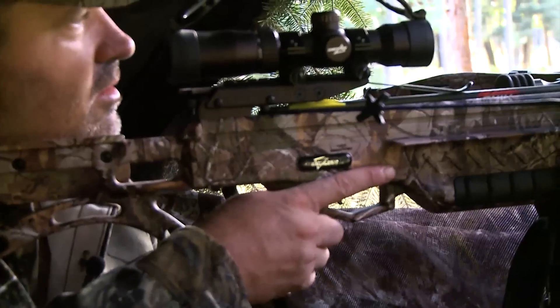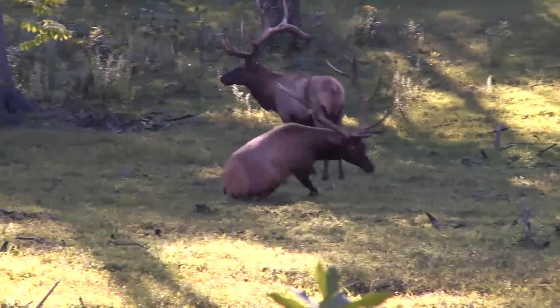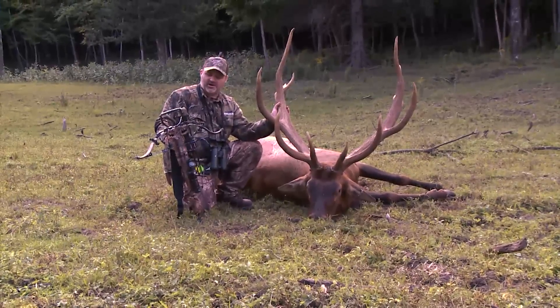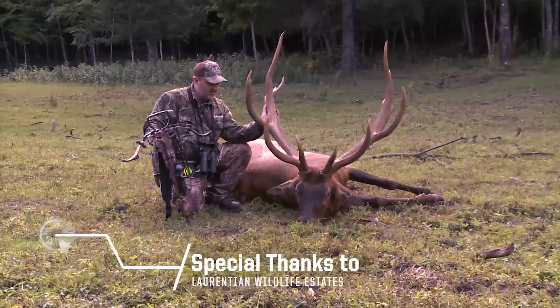There he is — he's down right there, not even 100 yards. The Micro Suppressor just did its job. It just drained that thing like it wasn't even there. Guys, I don't know what I'm more impressed with: the brand new Micro Suppressor or this beautiful elk.